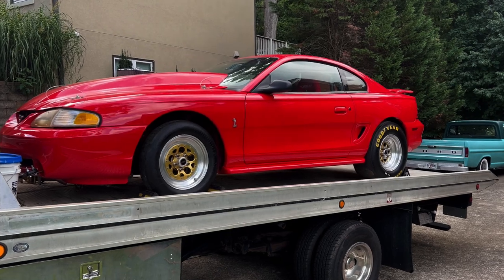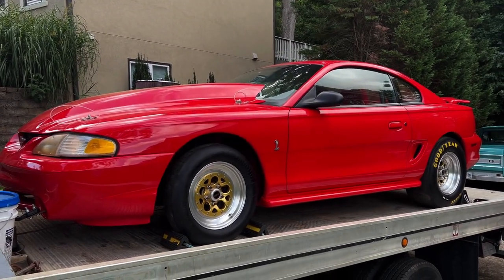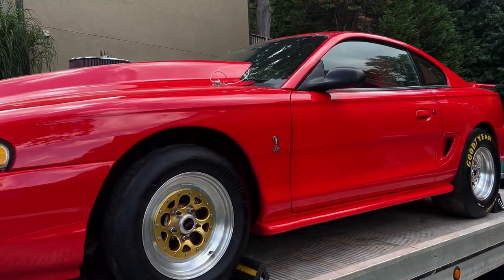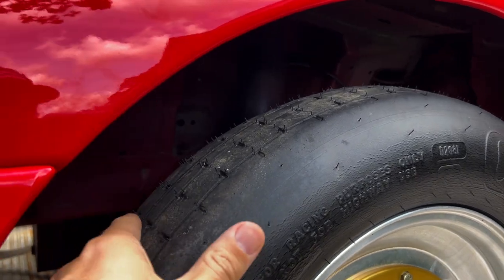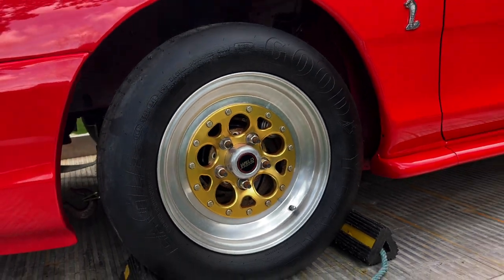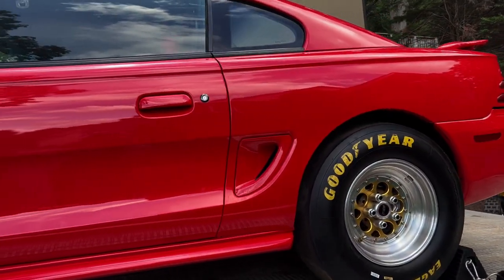We bought a drag car. It has not run — or at least I have not heard it run. This thing was built by a guy who I think passed away a while back, and he took it to the drag strip like once. I mean, look — all the knobbies are still on the tires on those Weld Magnums.